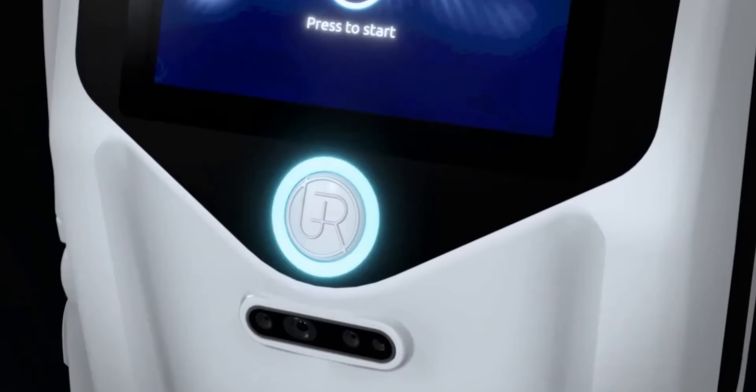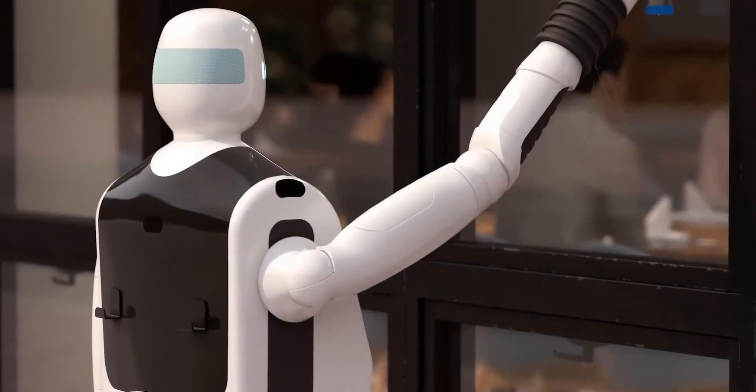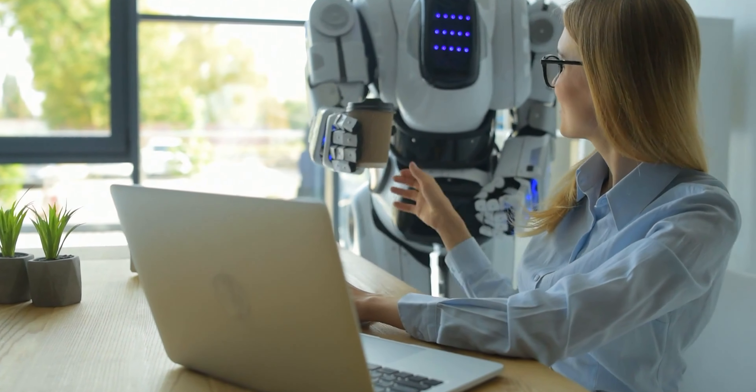And of course, we can't forget our own robot, Gary — the multipurpose robot designed to help with all your needs, whether it's cleaning your house, at a hospital helping patients, or in a hotel making the beds and bringing towels to guests.